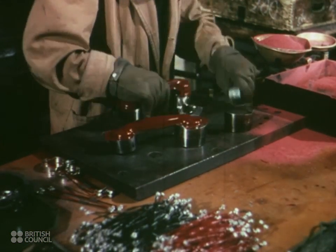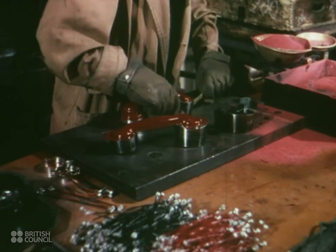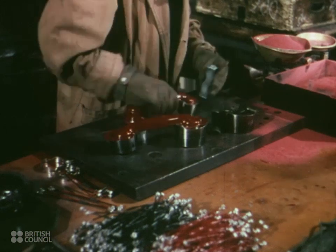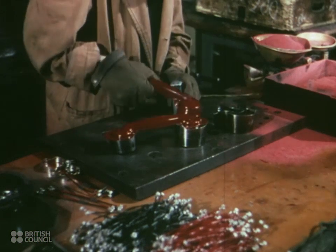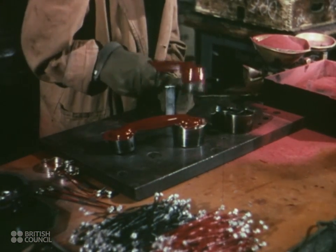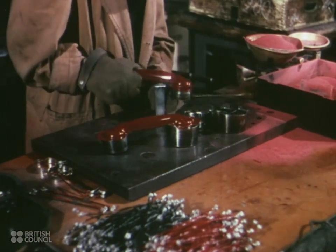Meanwhile, don't forget how important plastics are to all other forms of communication. Cables that span the world are covered with plastic material. Its uses in radio are too many to describe. Television will owe even more to plastics than it did before the war.